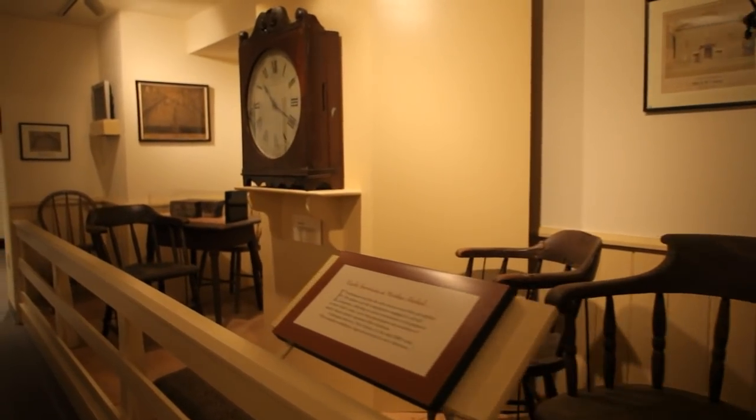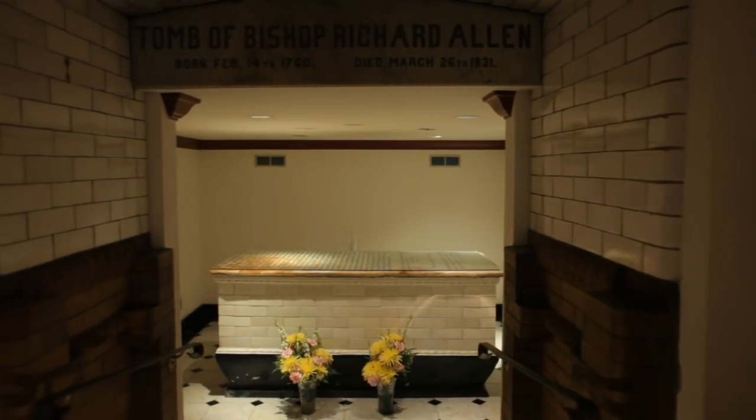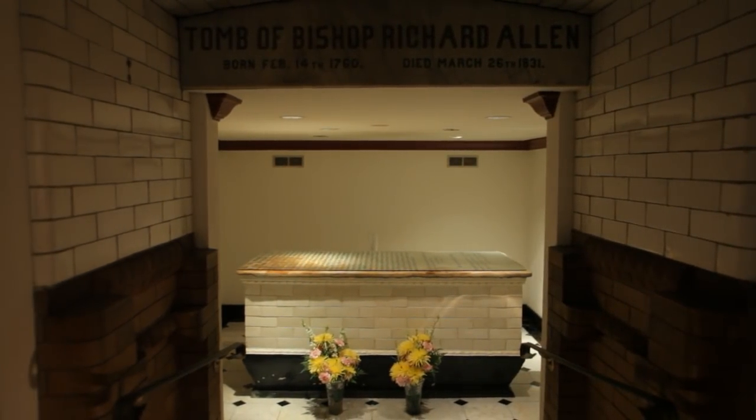This is a church which houses a museum. Both Sarah Beth and Richard Allen rest in the church's museum. We get visitors from all around the world who come to pay their respects to them daily.